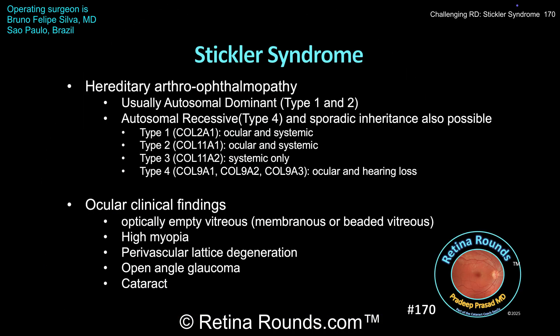Here are some points for discussion. Stickler syndrome is a hereditary arthroophthalmopathy that is typically inherited in an autosomal dominant fashion for types 1 and 2, and an autosomal recessive fashion in type 4; spontaneous mutations have also been reported. There are four types of Stickler syndrome. Type 1 is associated with mutations in collagen type 2, the COL2A1 gene, and is associated with both ocular and systemic findings.